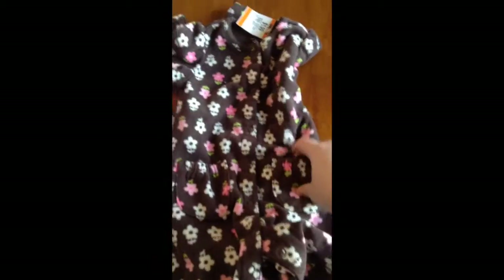And this romper from Carters, 12 months. It has flowers on it and it's a button up with cute little pockets. And it was $1.00.